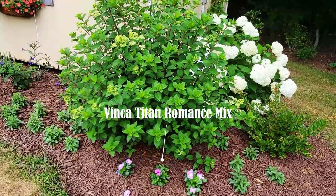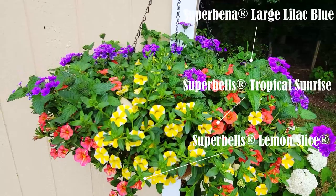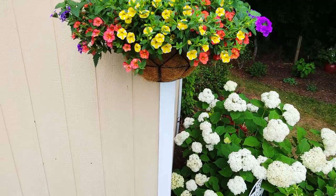In the front I dotted in some vinca, and behind that is a Strawberry Sundae hydrangea that's just getting ready to bloom. For my hanging baskets I decided to go with a Super Bella Large Lilac Blue and two Super Bells Tropical Sunrise and Lemon Slice, and I really love how all those colors are pairing together.